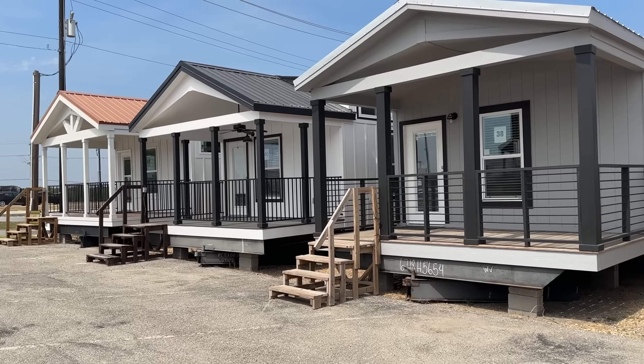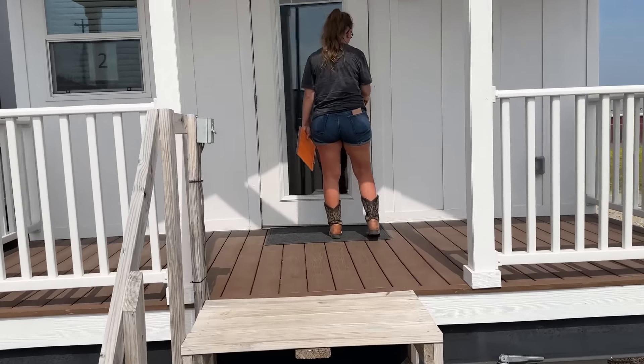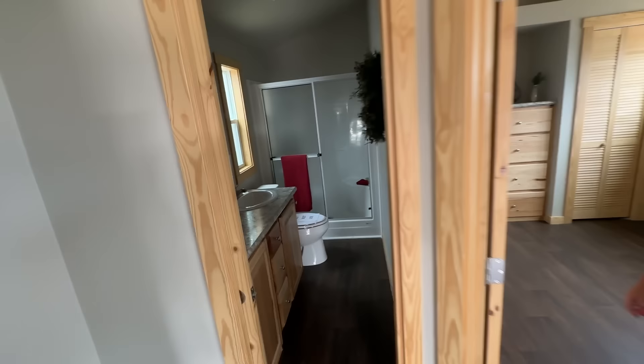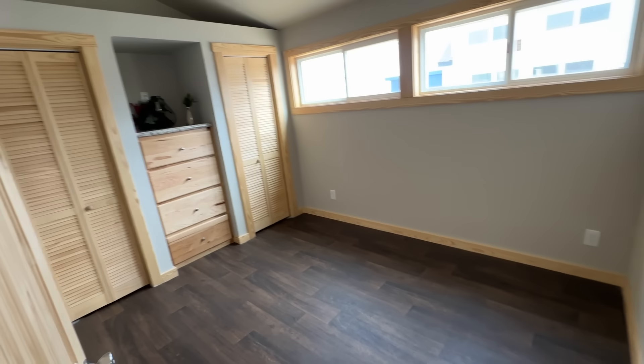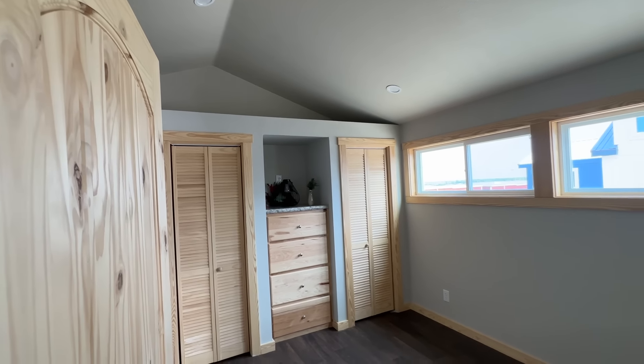We're going to go into number 2 now. Number 2 is the least expensive one on the lot — it's 399 square feet and costs $75,000. It's got cathedral ceilings. You put your couch there, a little fireplace and your TV. Pretty compact bathroom. You can get a queen or king-size bed in here, and it does have cathedral ceilings and two closets.